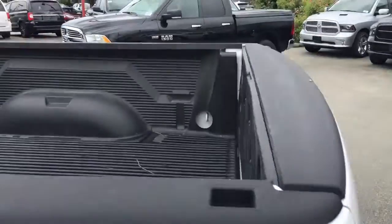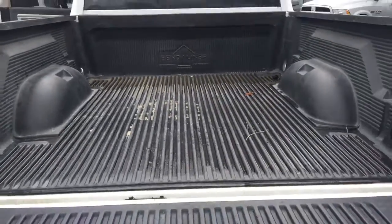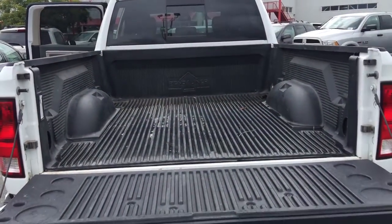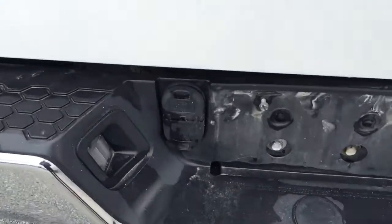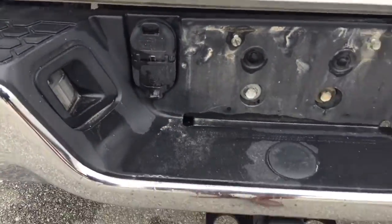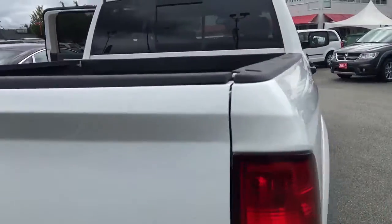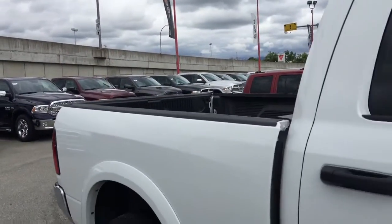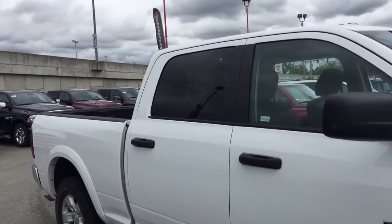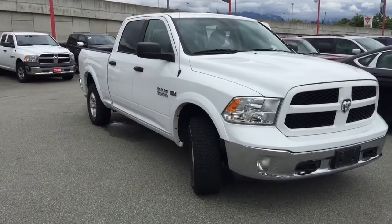Coming around to the back, you'll see the large box which already has a liner in it, so you won't need to worry about installing one. Opening it up, it's nice and spacious — great for weekend projects or helping friends move. Closing that up, you'll see both the 4-pin and 7-pin towing hitch hookups as well as your factory-installed towing hitch. Thank you so much for this quick walk around of this 2015 Ram 1500 Outdoorsman 4x4 in bright white. I hope you'll come down to Maple Ridge Chrysler to check out this vehicle or other new and used options — remember, we're closer than you think!